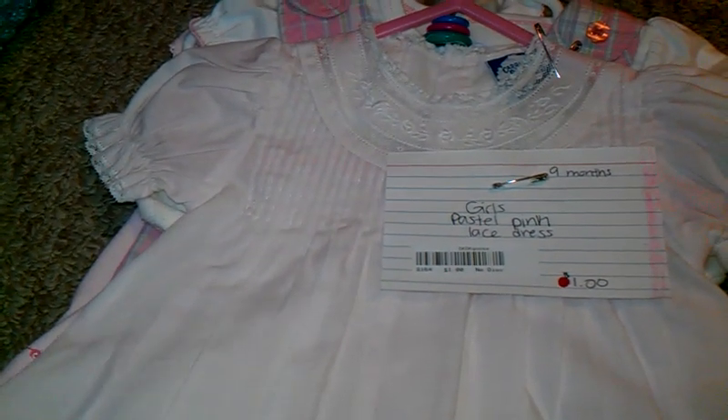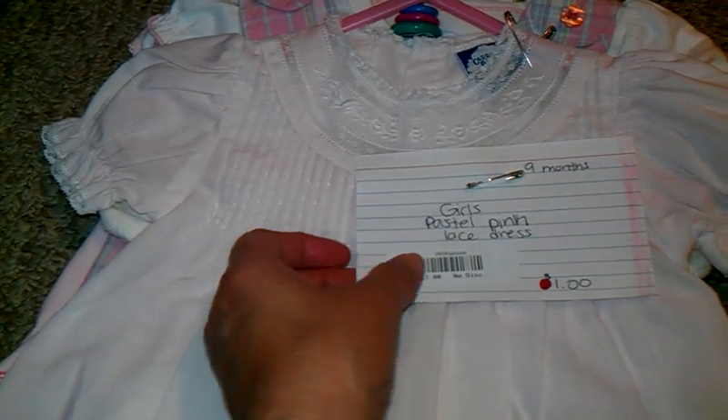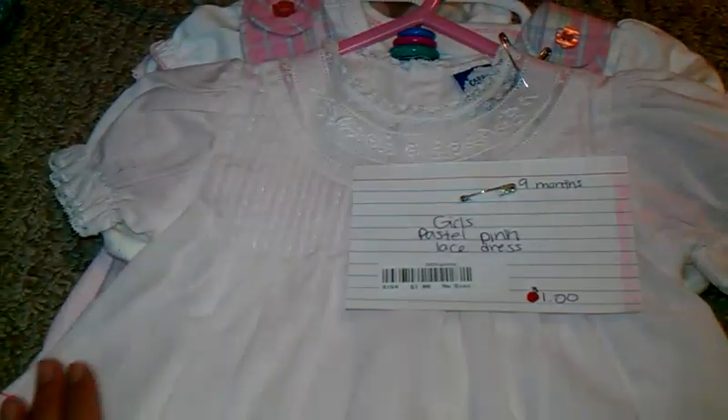Now all this stuff will have to be washed and I'm going to see if I can iron some of the ruffles and stuff back down. But this was the best find of all — and Shanna found it. This is for baby Shanna. It's a girl's pastel pink lace dress. It was just a dollar, it doesn't look like it's ever been worn. It is absolutely beautiful. Look at that intricate lace. Oh my goodness. I'm just in love with it.